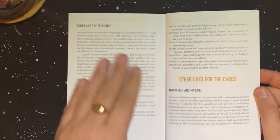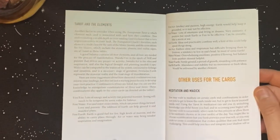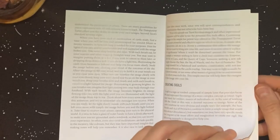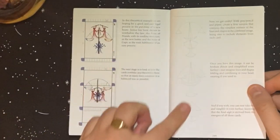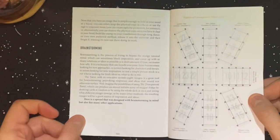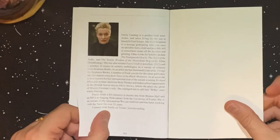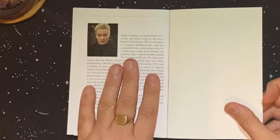Then there's tarot and the elements, and other uses for the cards — meditation and magic. Creating sigils: this deck will be incredible for creating sigils, as you can see from the imagery. And brainstorming — infinite possibilities. And there's an author bio for Emily Carding, professional actor, writer, and artist based in East Sussex, UK.